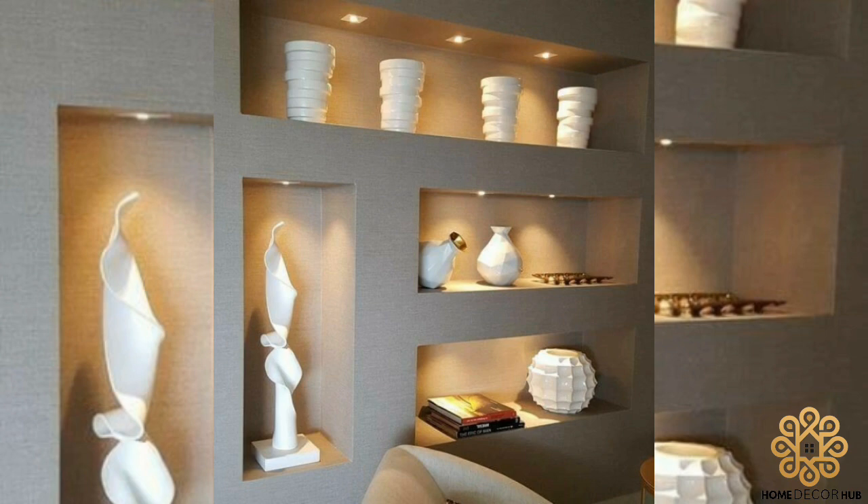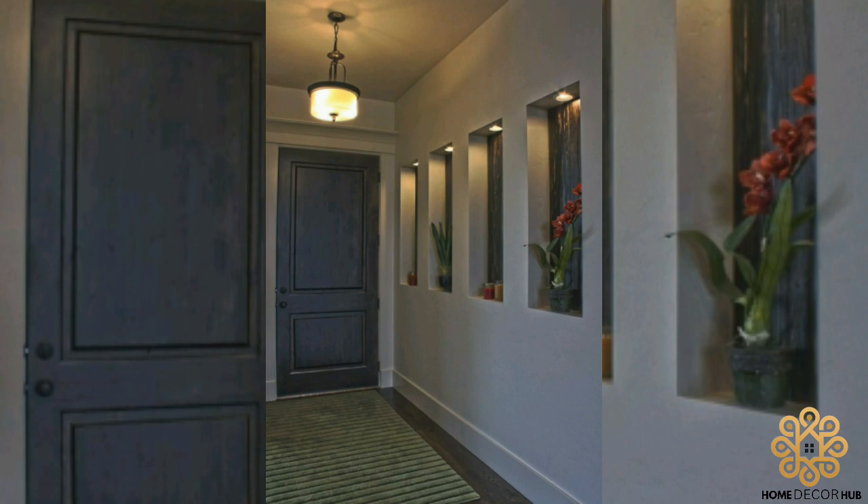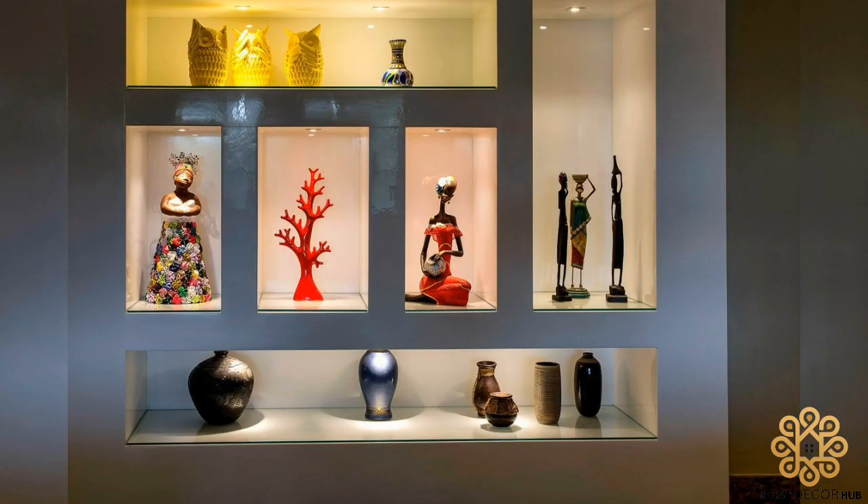Wall niches can be a selling tool that will most likely help home buyers, discussing what piece of art, pictures, or special history they would display in the wall niche even before they buy your home. You'll be helping them envision life in the home before they own it.